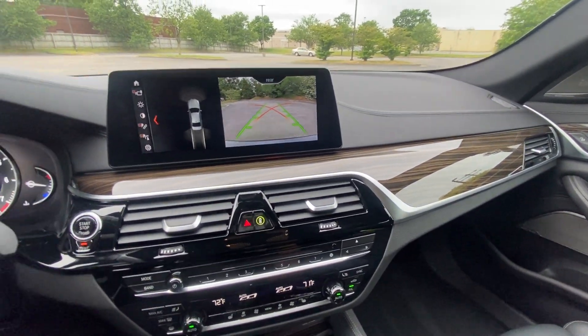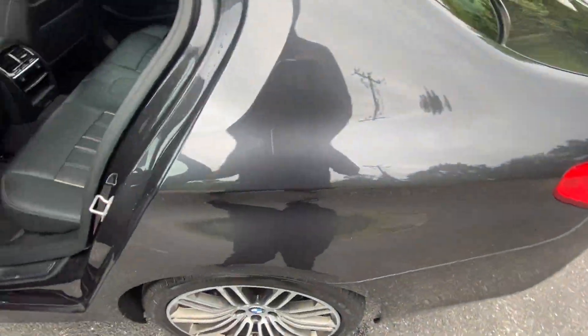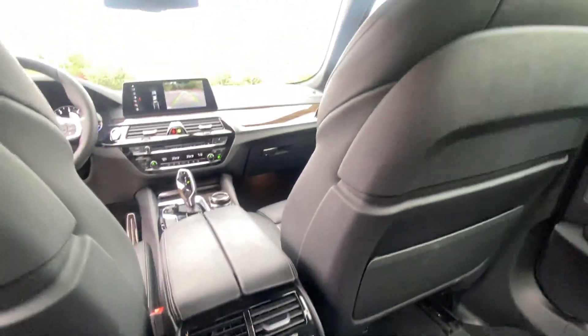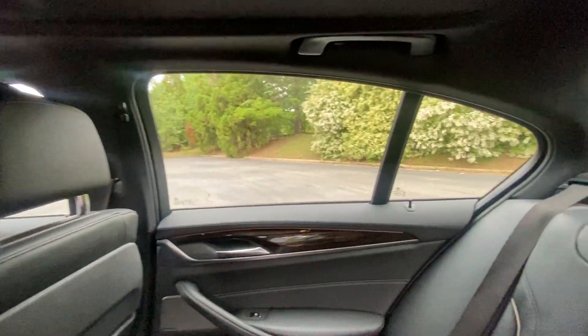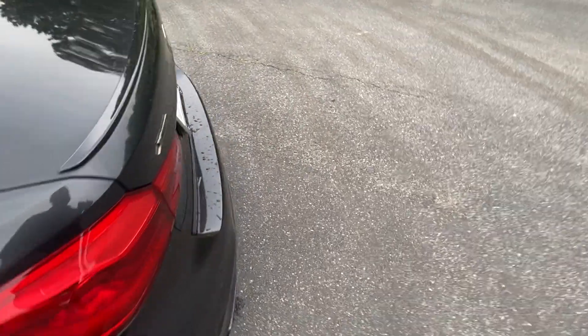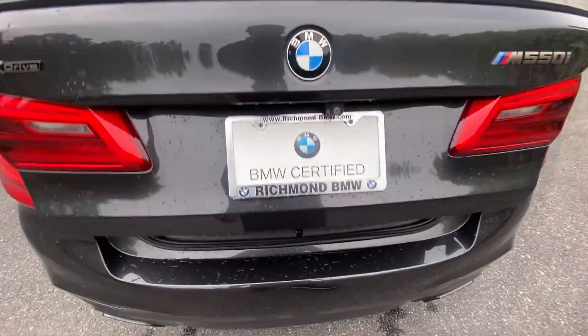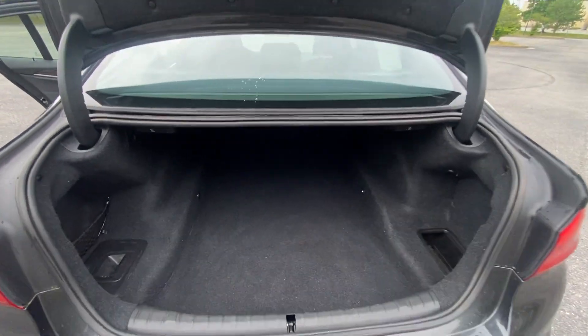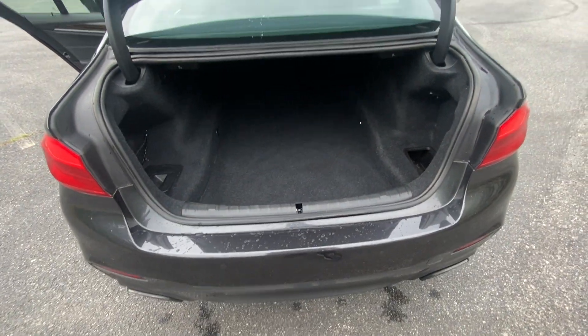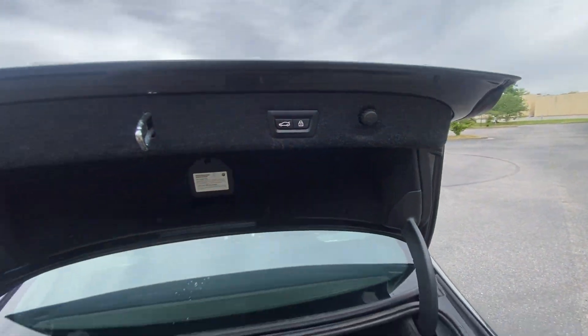We'll check out the back. Decent space back here, and the back seats are heated. Then we'll go to the trunk, which is powered — powered tailgate — or you can kick to open and close as well. There's tons of space in the back, the seats fold down to provide even more length, and you can press the button to close the trunk.